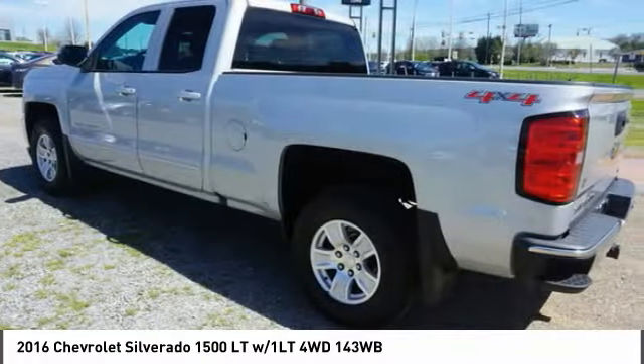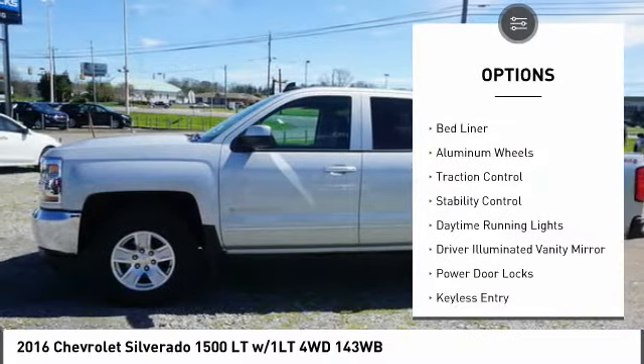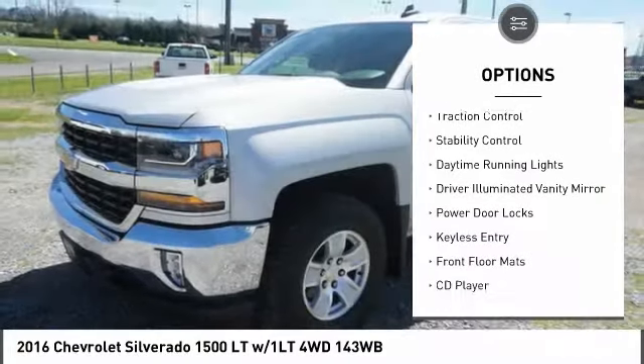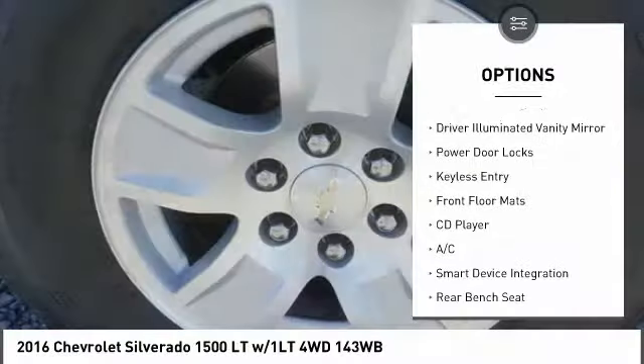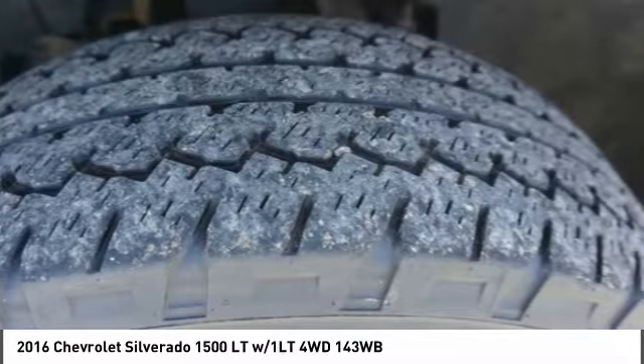Here are some of this vehicle's great options: tire pressure monitor, four-wheel drive, front tow hooks, heated mirrors, bed liner, aluminum wheels, traction control, stability control, daytime running lights, and driver illuminated vanity mirror.